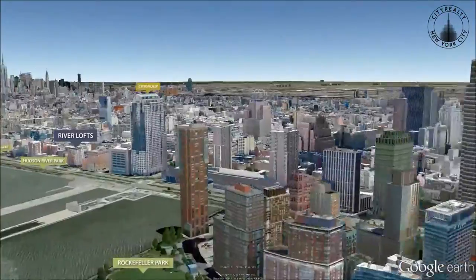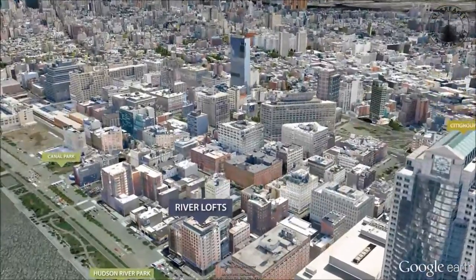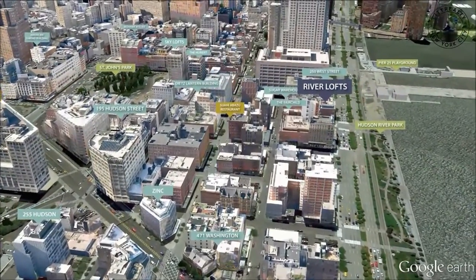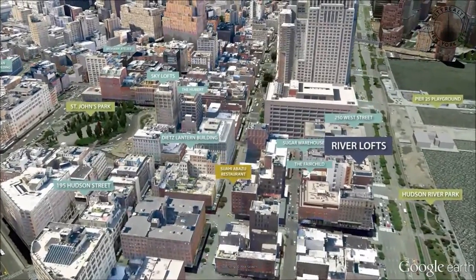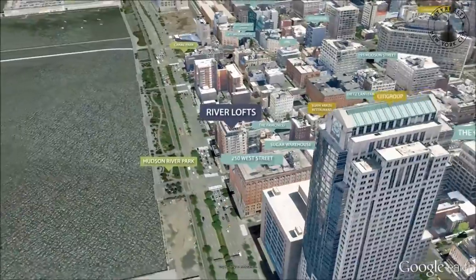Comprised of a historic warehouse and a tower built in 2004, Riverlofts is a luxury condominium conversion located on the waterfront in Tribeca. The connected buildings feature different addresses, with the restored 19th century warehouse on Washington Street and the tower fronting Light Street. The architects on the project were Tsao and McCown and Ismail Leyva.